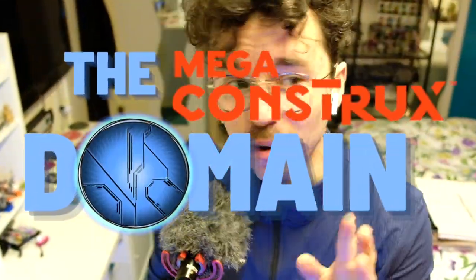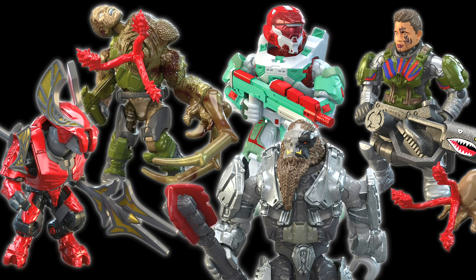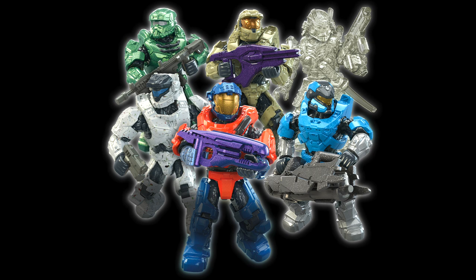Hello once again, YouTube, and welcome back to The Domain. This is a video that has been much anticipated for a while — I've been meaning to do it for a long time, but I've been busy. We are finally analyzing all of the images for Halo Heroes Series 18 and Halo Infinite Series 5 Blind Bags. So without further ado, let's get straight into it.